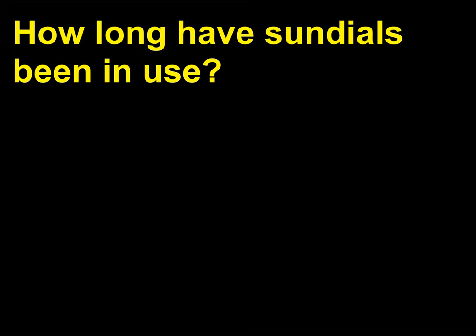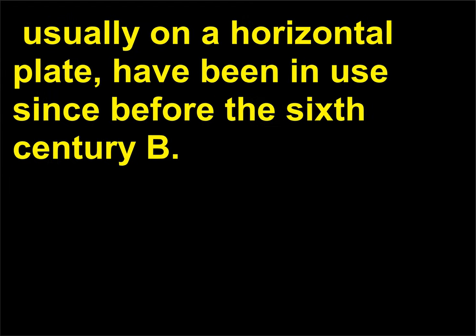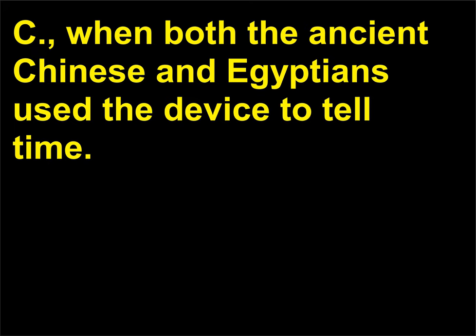How long have sundials been in use? Sundials, which indicate the time of day by the shadow cast by a stick, pin, or other object, usually on a horizontal plate, have been in use since before the 6th century BC, when both the ancient Chinese and Egyptians used the device to tell time.